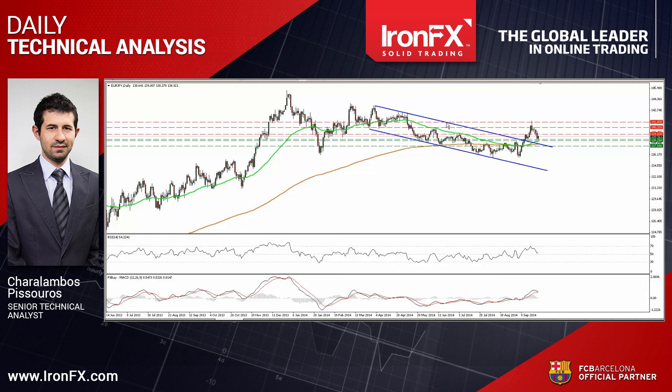So that's it for today. For more analysis and charts, please read the full comment on ironfx.com. You can also follow us on Twitter, like us on Facebook, subscribe to our YouTube channel or circle us on Google Plus to get more trading ideas. This is Haral Ambos Pisturos, Senior Technical Analyst at IronFX Global, wishing you solid trading.